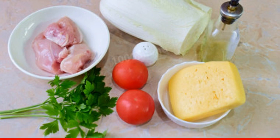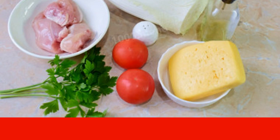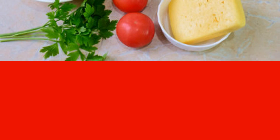Prepare the necessary ingredients. Choose chicken meat without bones — a great option would be chicken fillet or leg meat. Take cheese to your taste; the main thing is that it grates well and is delicious.